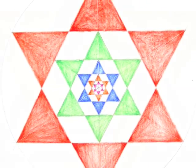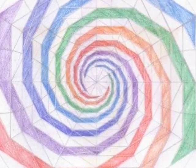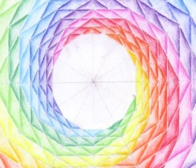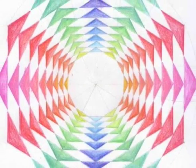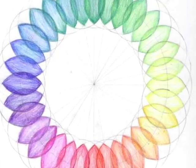Next, students learn how to bisect lines and angles so that twelve-sided figures may be constructed. And then they go on to work with circles surrounded by 24 epicycles, yielding an exponentially broader range of form and color.